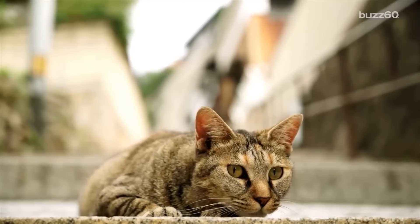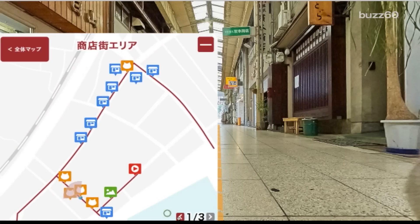Just what every cat needs — a Google Street View type map just for them. Now if only cats could use digital maps. Or computers. Or, you know, I'd settle for the litter box. I'm Jen Markham on Buzz60.